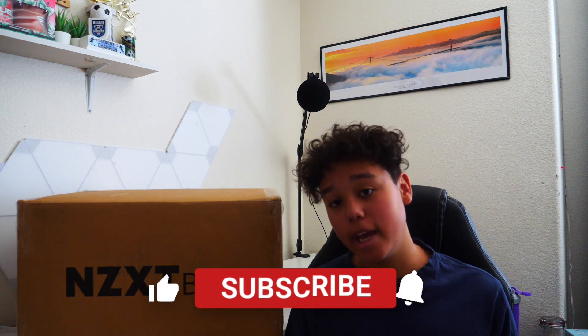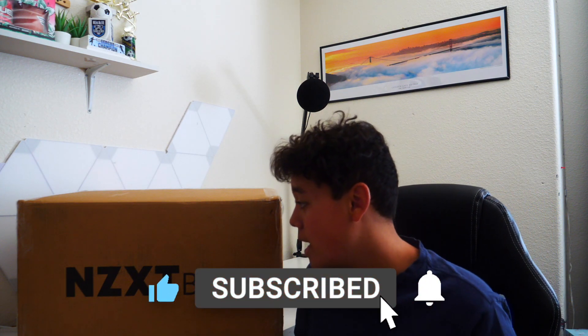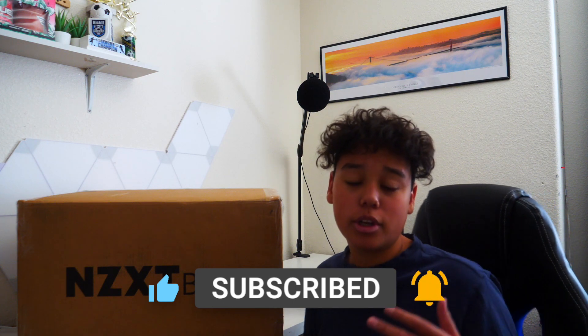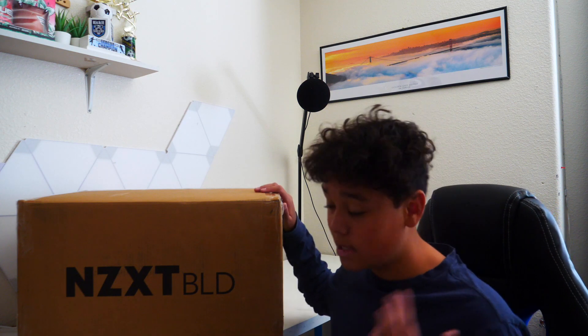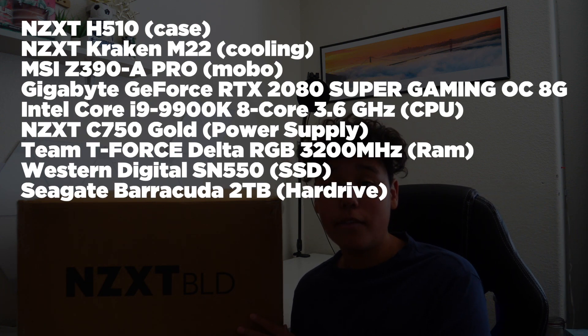What's going on guys, it's aka Dope, and in today's video I'm going to be unboxing my new PC I'm using for gaming and streaming. It is a PC from NZXT BLD. I was originally going to go to Microcenter and have them build it, but I went to NZXT because they had most of the parts I wanted — on Microcenter almost all the parts were sold out. The main specs are the RTX 2080 Super as the graphics card.